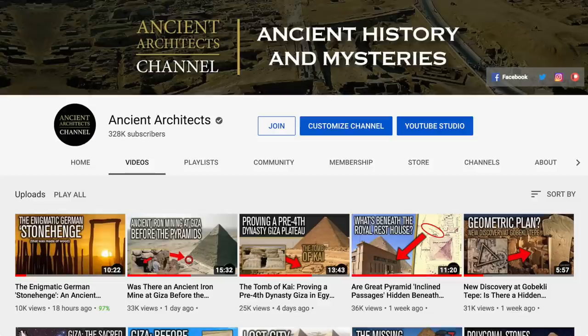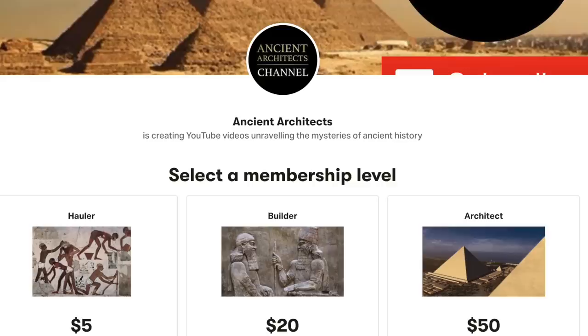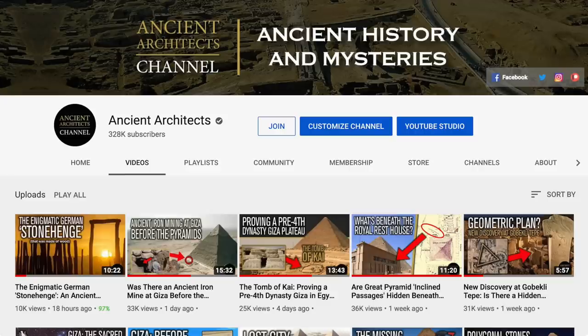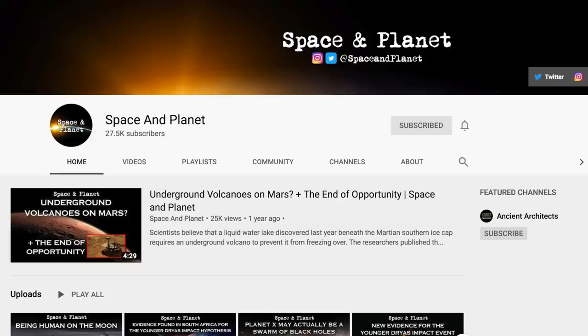As some of you may know, views are down for most independent YouTube channels, as they are being recommended far less in 2020. So it's thanks to Patreon supporters and new channel members that I can continue to run this channel, conduct new research and report the latest news. A big thank you to those supporters. Those that can't or don't wish to donate — that is absolutely fine, and your views are very much appreciated.